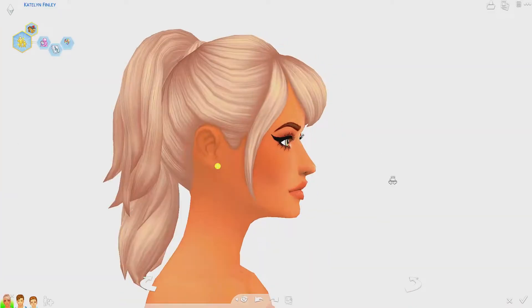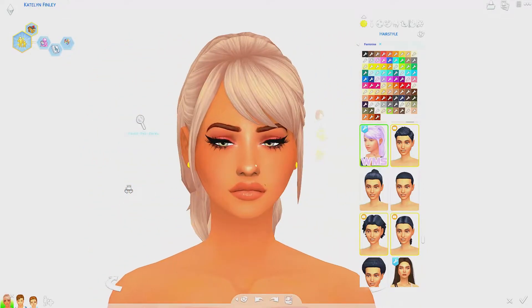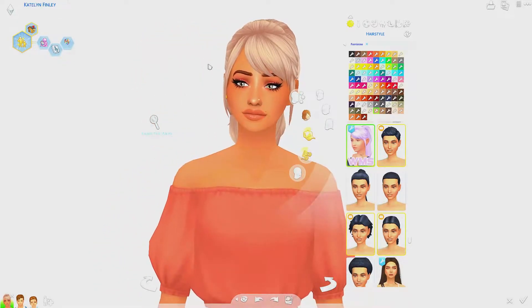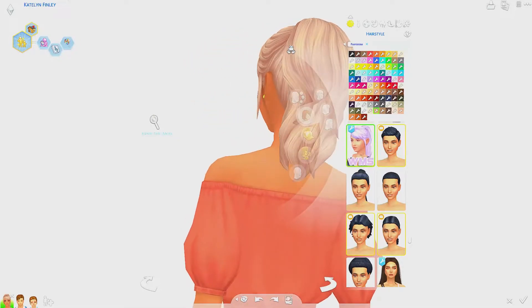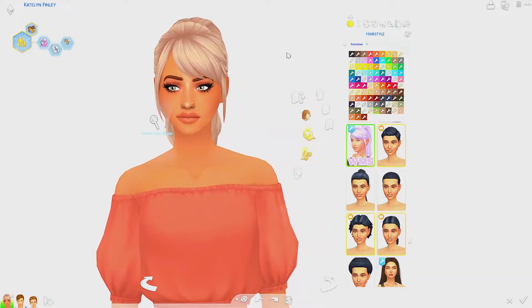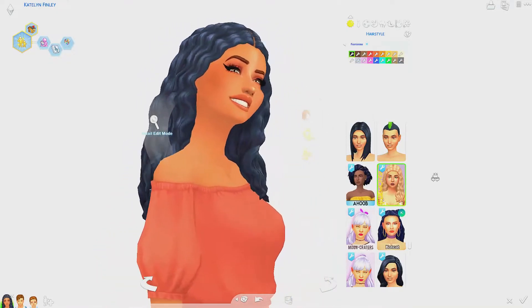This is my first sim, Caitlyn Finley — she's of Latin descent and I think she's so adorable. Starting with hair: I love maxis match hairs that really look like they came with the game. Some are too big and voluminous, but I like to stay classic. I love how sharp and cute this cut is and how it sits on the sim. Another hair I've been loving is this one — I love the texture and how sharp it is.